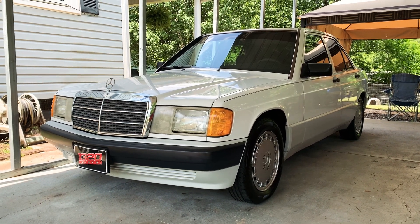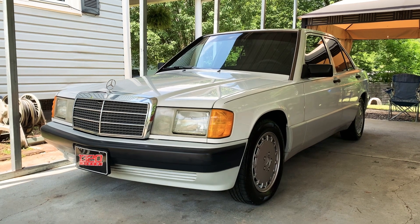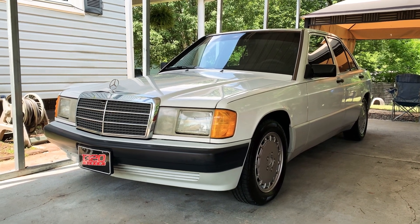Hey everybody, welcome back to my channel. In today's video, I decided to do a full tour on my 1991 Mercedes-Benz 190E.